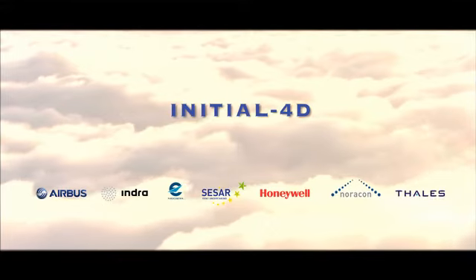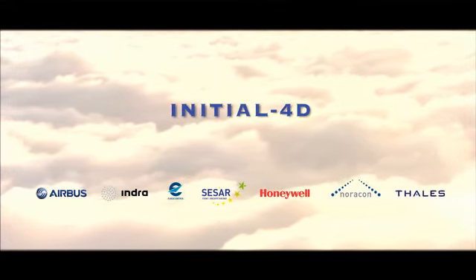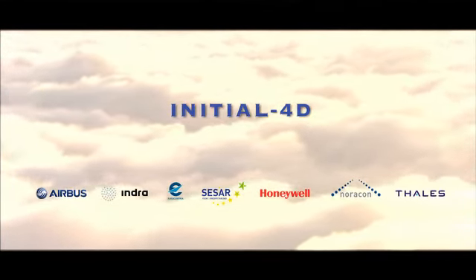Today, thanks to the expertise of a number of partners working in complementary fields, I4D has become a reality.